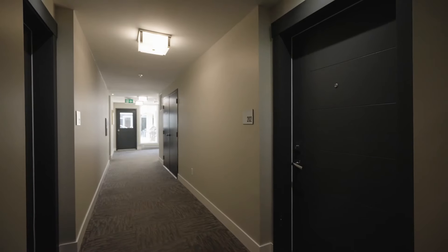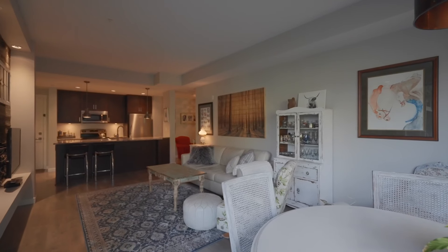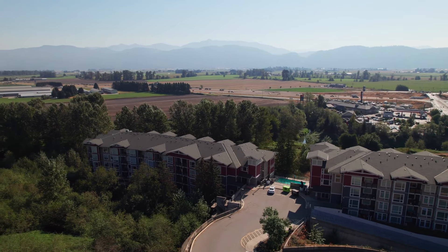Unit 202 offers an open living area, one bed, one bath, and is tucked in green space giving you that privacy you've been searching for. I'm Curtis Paulson with the Tacker Real Estate team and we're proud to showcase this opportunity to you.